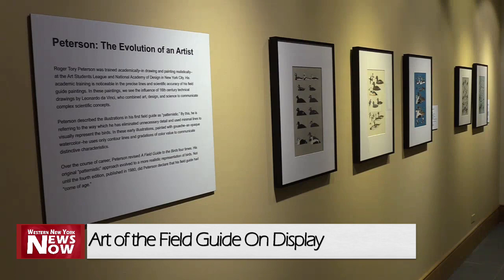A new exhibit, The Art of the Field Guide, opened today at the Roger Tory Peterson Institute in Jamestown. It's dedicated to preserving the work of naturalist, illustrator, educator, and Jamestown native Roger Tory Peterson.